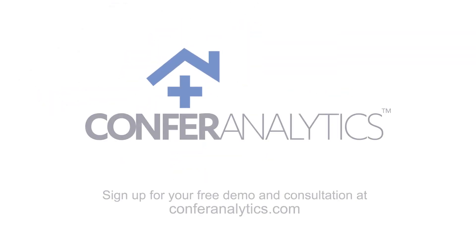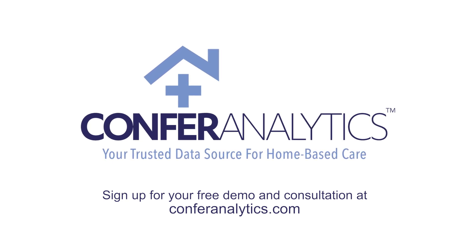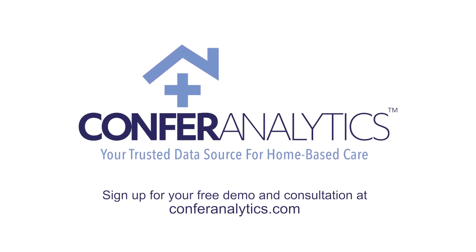Learn how to put the power of data to work for your practice. Sign up for your free demo and consultation at ConferAnalytics.com.